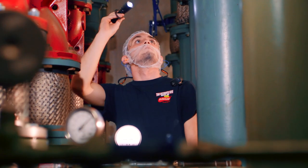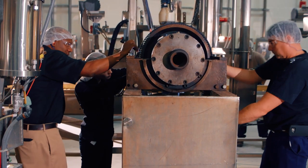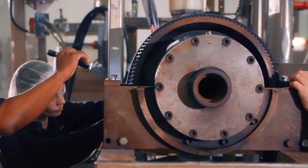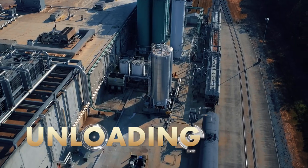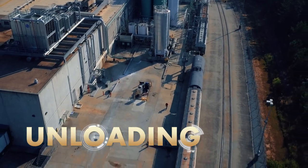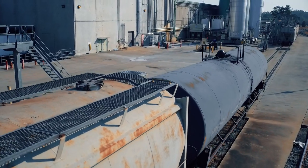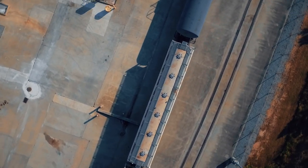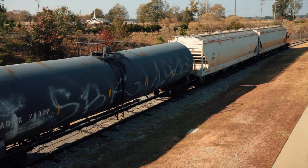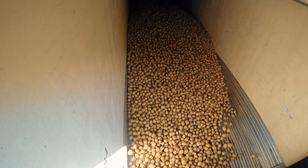The job of an industrial maintenance mechanic is essentially to maintain the various machines and electronics that keep the plant running. Everything starts here in unloading, where raw materials such as corn, potatoes, and oil arrive via rail and trucks. We have 10 to 12 train cars bringing in produce and 20 trucks arriving with about 1 million pounds of potato every single day.